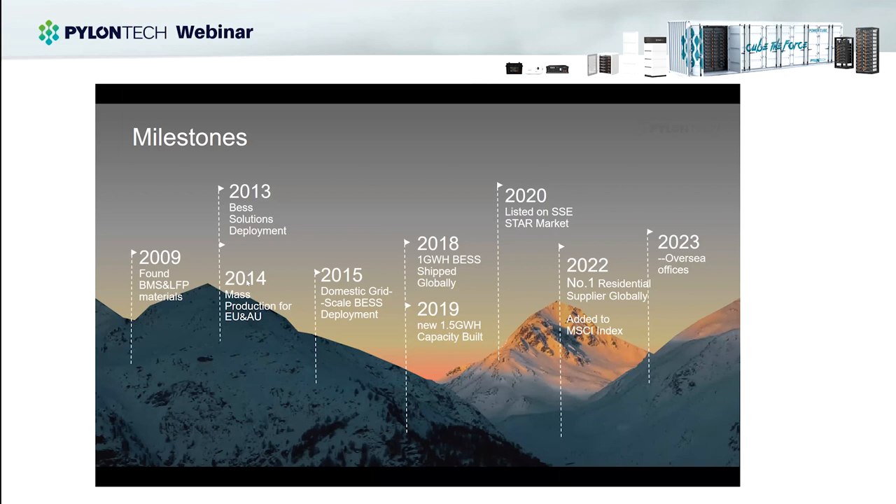In 2018, we reached one gigawatt hour of battery shipment globally. In 2019, as energy storage became more popular, we expanded capacity by another 1.5 gigawatt hours, and a lot of investors started to follow us. We successfully went public on China's Star Market at the end of 2020. Based on the IHS report, Pylon Tech ranked as the number one residential ESS supplier last year, and we were also honored to be selected by the Morgan Stanley Capital Index, which only chooses well-performing companies.